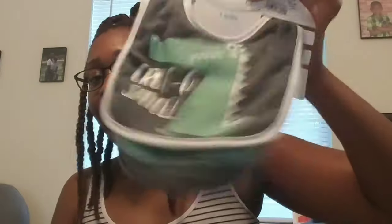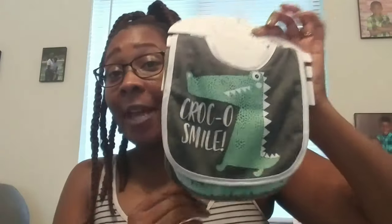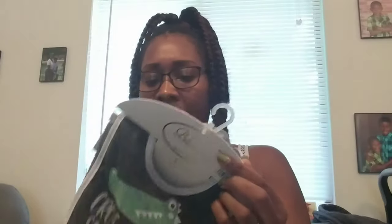Got some bibs. These are the only bibs we have so far and I got these from City Trends and they were $2.99.